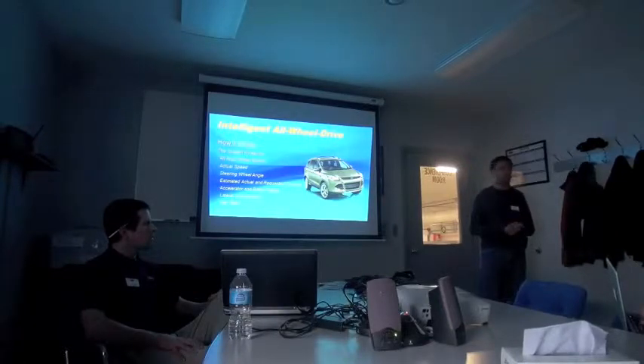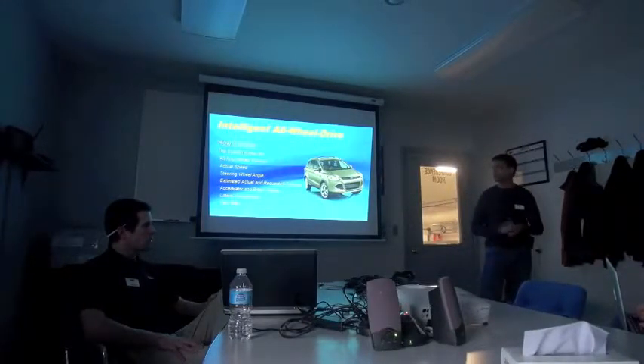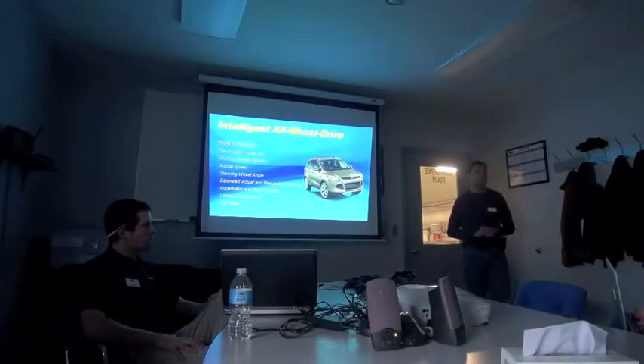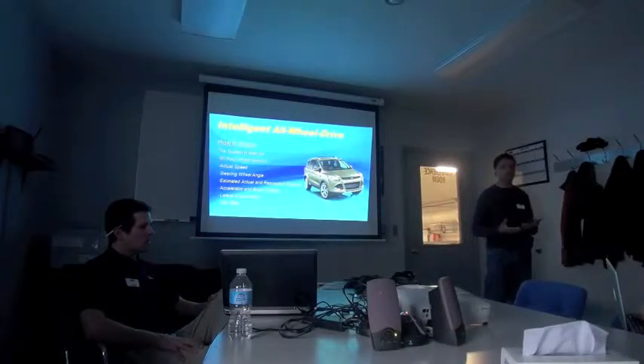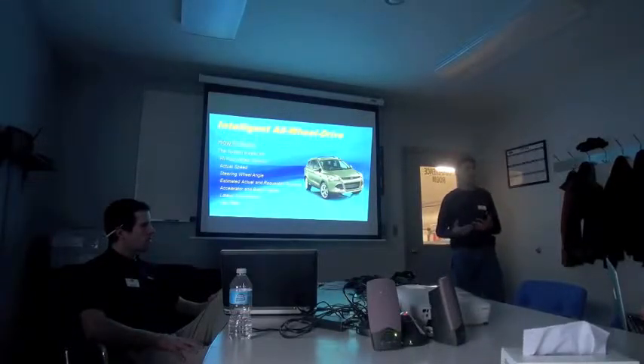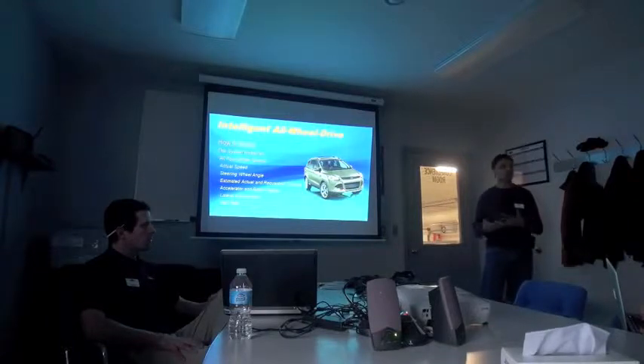If you look at some of the inputs that our system uses — the things it's measuring — it's going far beyond that. It's measuring wheel speed, so if something does slip we'll still respond. But it's also looking at actual vehicle speed using inertial sensors, despite what the tires may be doing. It looks at the steering wheel angle sensor to figure out what the driver is actually intending. It's looking at actual and estimated torques from the powertrain controller, which can accurately estimate how much torque is being produced and how much the driver wants. We're also looking at the accelerator and brake pedals. All these things are a very good indication of what the customer actually wants the vehicle to do.